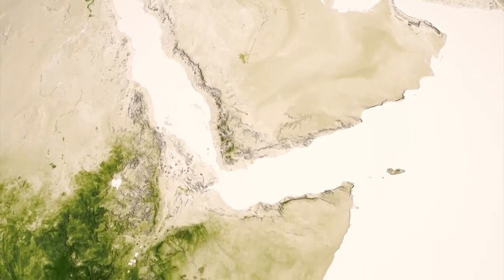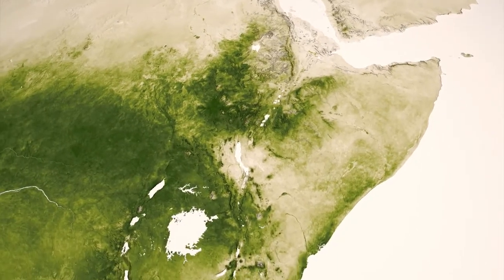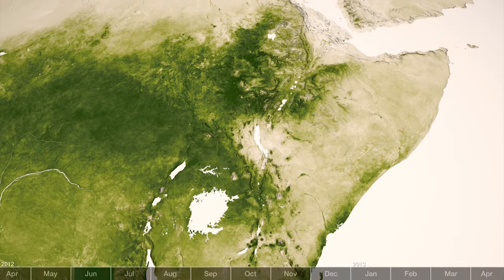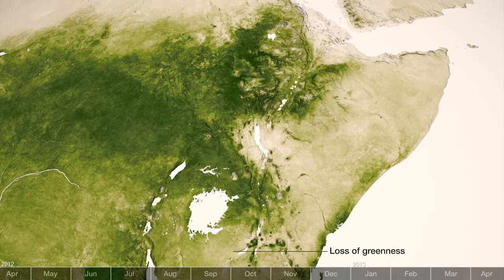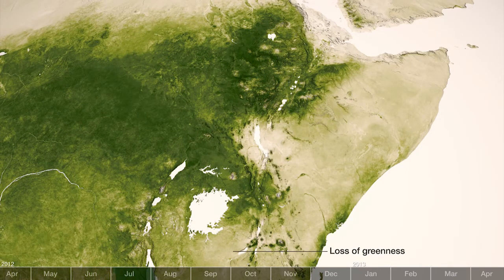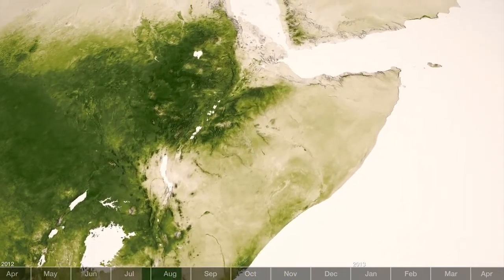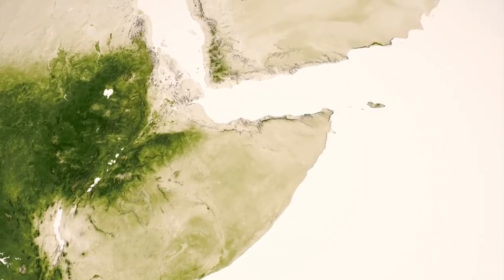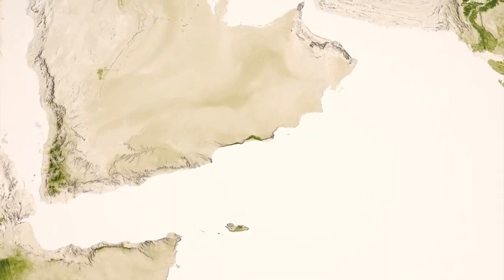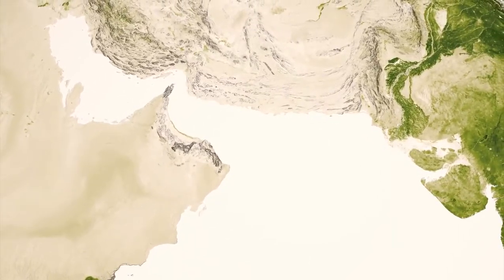Even the most subtle changes in vegetation from week to week provide meaning to scientists. In the Horn of Africa, the slightest pixel-by-pixel variations from week to week provide early warning for the onset of drought conditions, droughts that can impact tens of thousands of people each year. Early warnings provided by vegetation data are used by global relief organizations to mobilize resources to lessen the effects of drought on populations. As vegetation regrows, it is also an indicator of the potential for malaria, since mosquitoes in sub-Saharan Africa are reliant upon proper vegetative habitat to reproduce and spread the malaria disease.